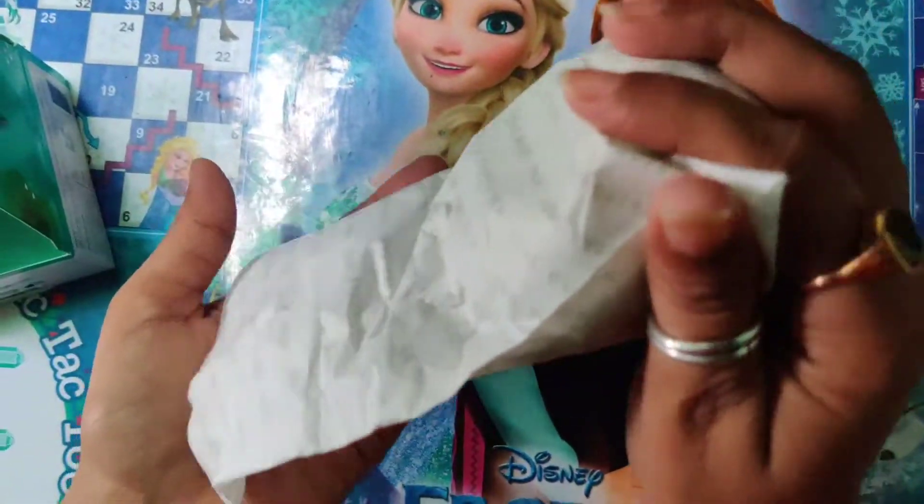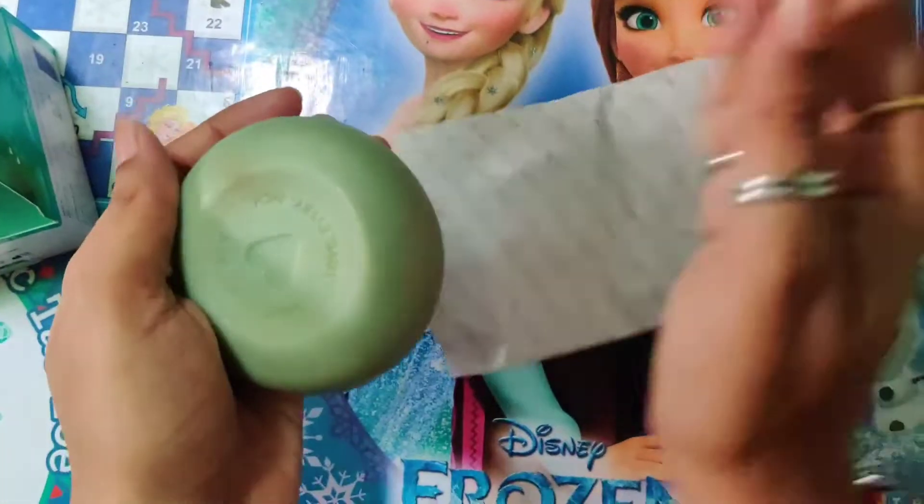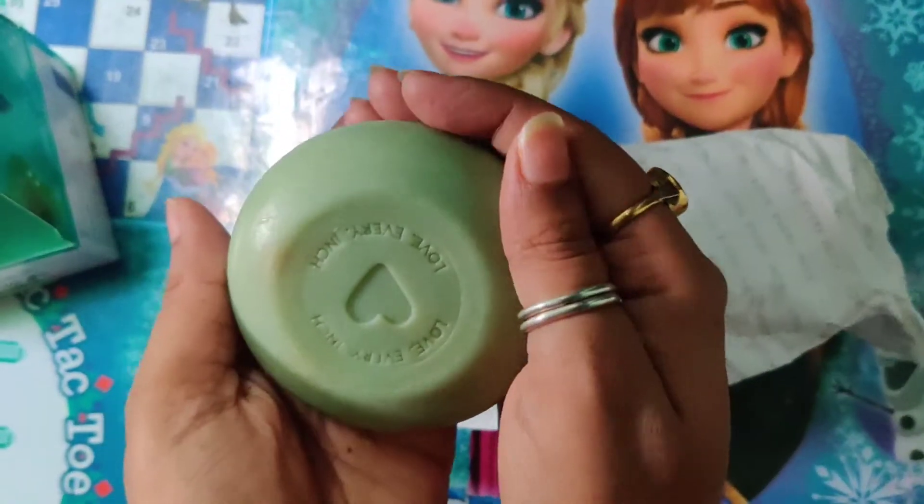I'm taking the soap out now. The fragrance is very pleasant and this is how the soap looks.